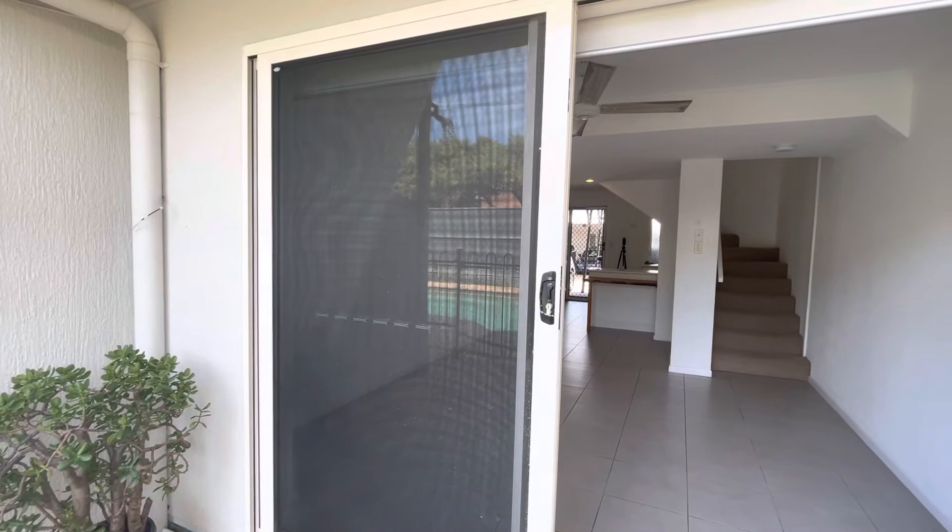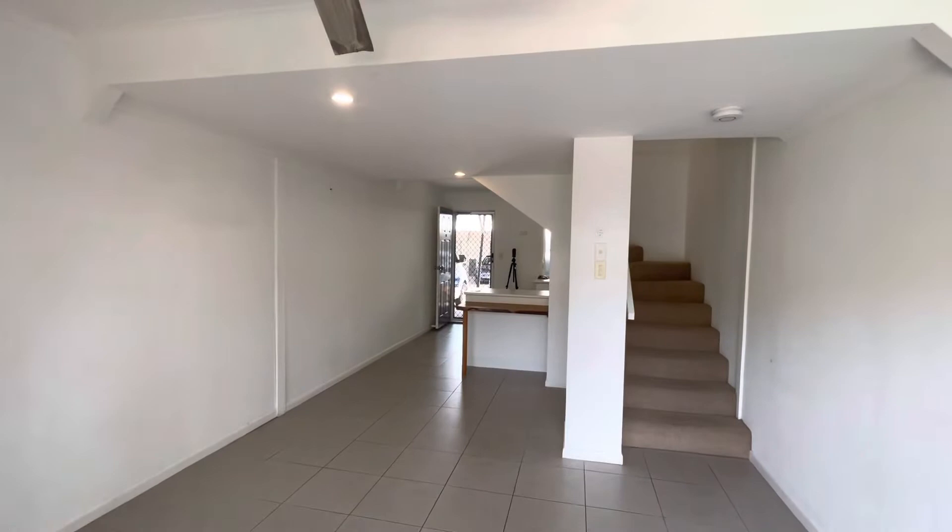As you can see we've got that security screen grade fly screen on that sliding door here. There are also security screens and fly screens on the front door.